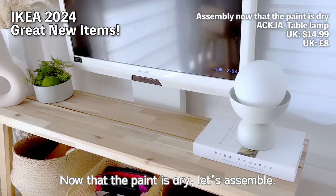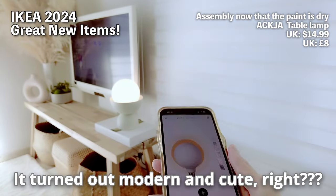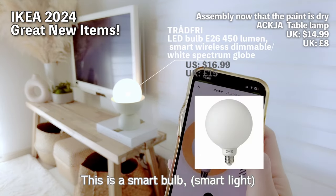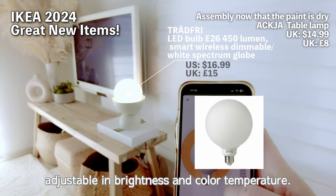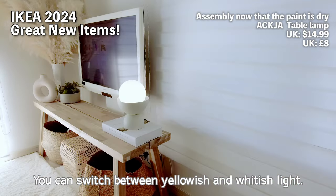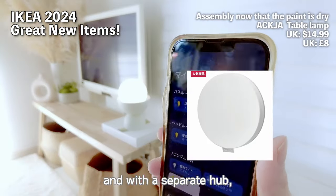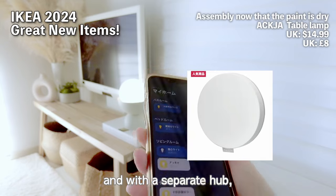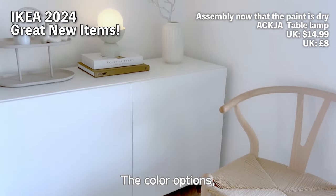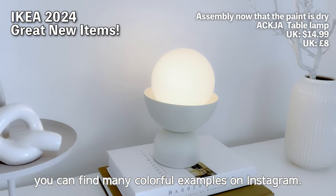Now that the paint is dry, let's assemble. It turned out modern and cute, right? This is a smart bulb, adjustable in brightness and color temperature — you can switch between yellowish and whitish light. A separate remote is sold, and with a separate hub you can control it from your smartphone. The color options? You can find many colorful examples on Instagram.